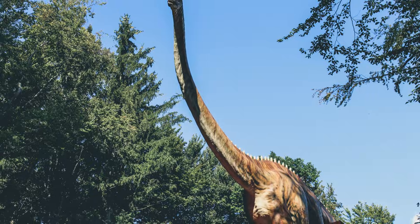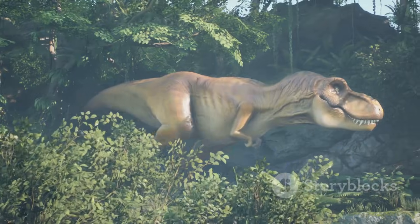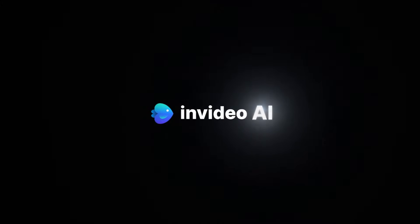The Stegosaurus was a gentle giant. It ate plants like ferns and cycads. Its teeth were not very sharp. It probably swallowed its food whole.